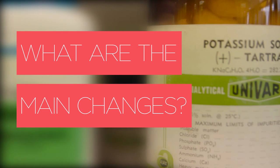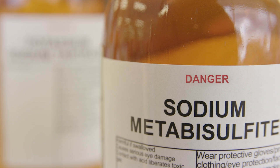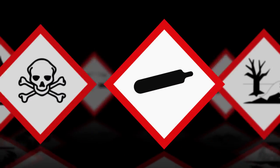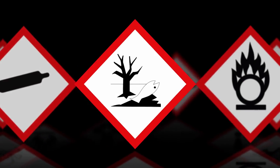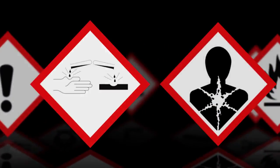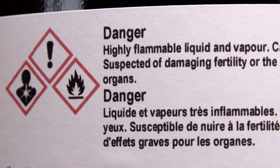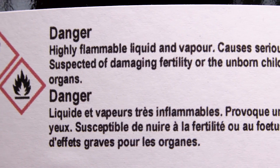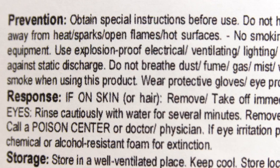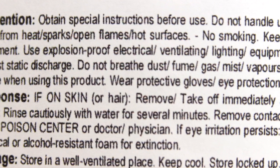Firstly, the GHS now uses one of two words to signal the level of classification — they are 'danger' or 'warning'. The GHS uses nine standard symbols or pictograms to show how chemicals are classified. Labels will also be changed to include simpler hazard and precautionary statements. The hazard statement describes the chemical's nature and severity — for example, 'causes serious eye irritation'.